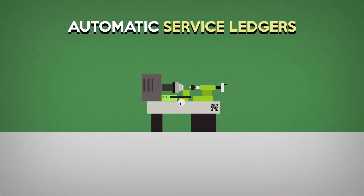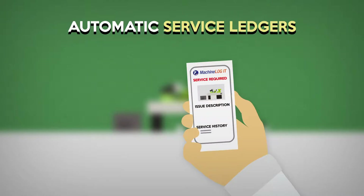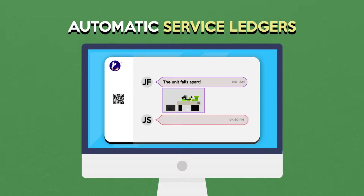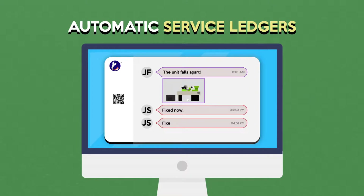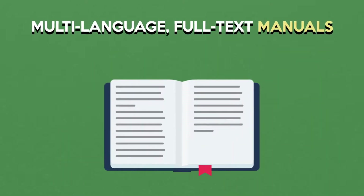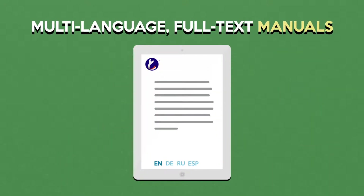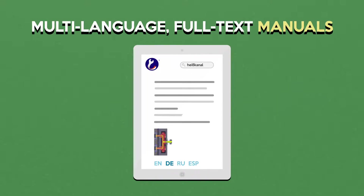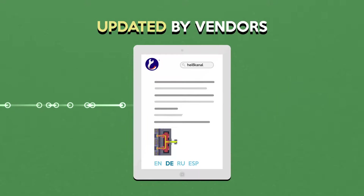All service repairs are recorded with timestamps and optional photos, automatically building an authoritative service ledger that notifies relevant people. You always know who did what, how and when. Manuals are readily available in various language versions with full-text search, making printed manuals obsolete. Suppliers can provide their own updates or translations to further enhance global operations.